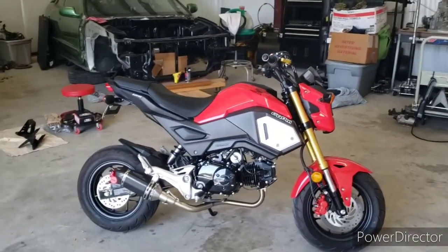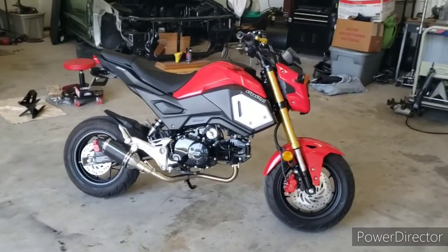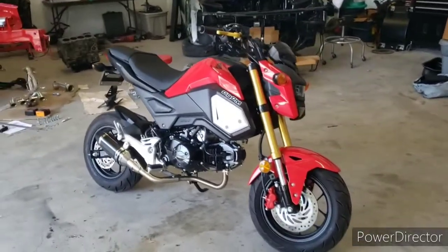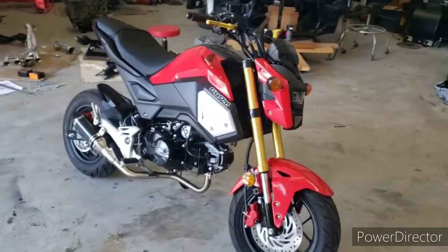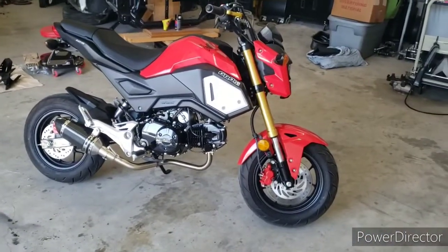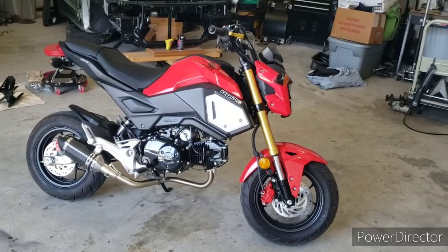I bought one and my boy Cody bought one — we have twin Groms right now. His doesn't have the upgrades on it yet, but it's coming soon. We both picked up a pair of Groms and we're gonna be making some Grom content for the channel. It's still Honda, it's still how-to Honda, and we're gonna be showing you how to modify these Groms and what you can do to soup these little things up.